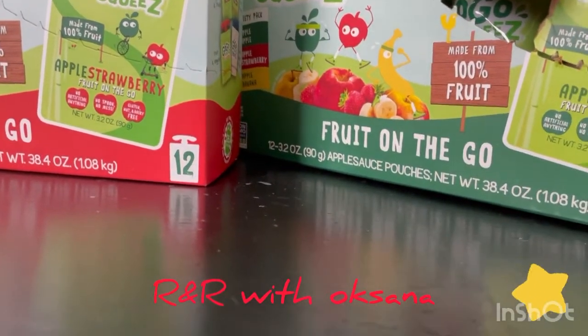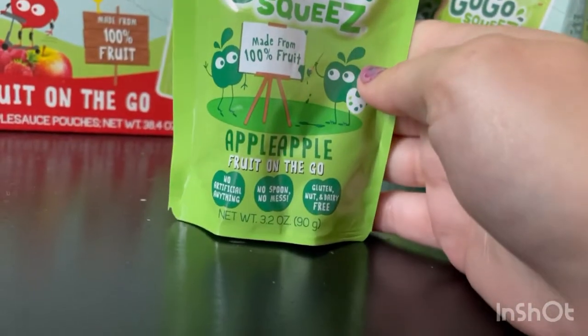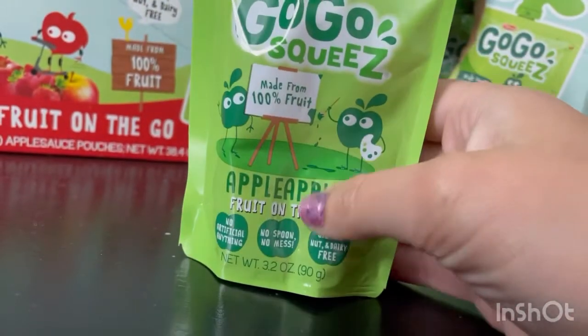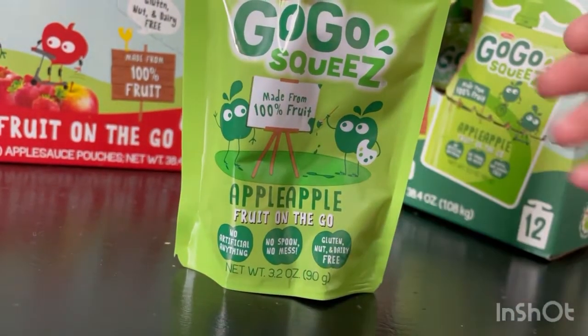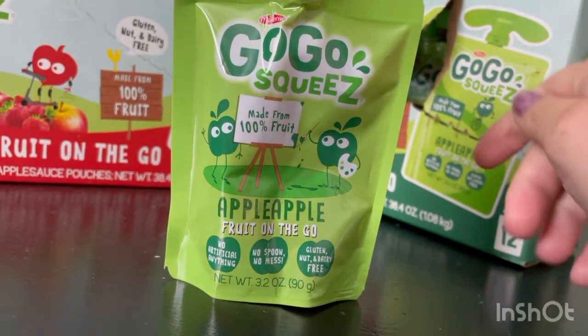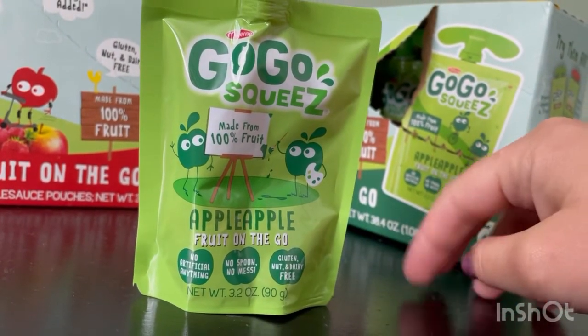Hi, welcome back to my channel. Today we're going to be doing a review on Go Go Squeeze Apple Apple Fruit on the Go. These are pouches that you can take and they're no sugar, no artificial anything. You don't need a spoon, no mess. Gluten and dairy free. These are 3.2 ounces, 90 grams.